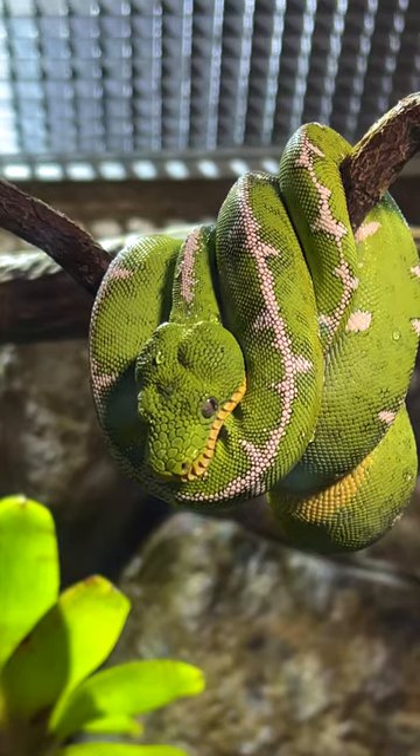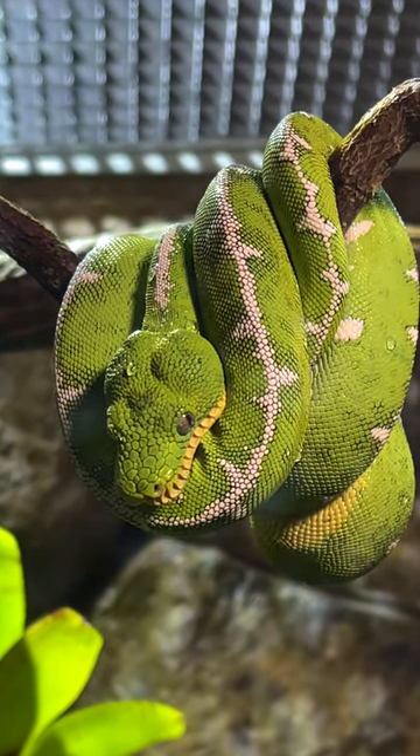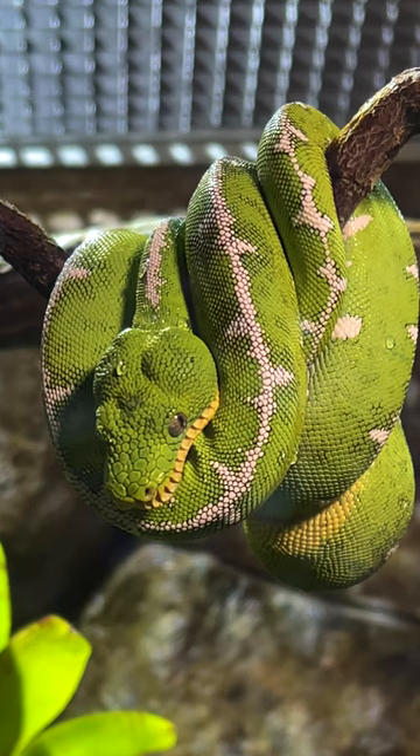We also have an Amazon basin tree boa. The tree boa that's in there only eats mammals and birds. The frogs don't really interest a tree boa — there's no interaction.